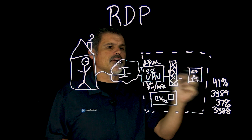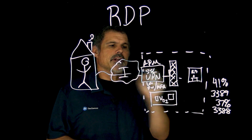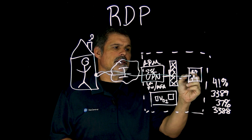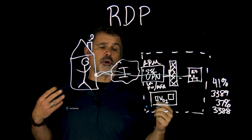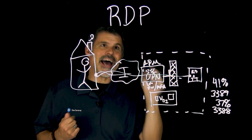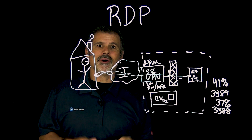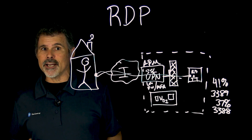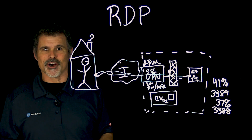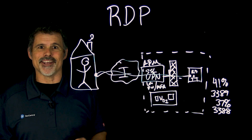This entire transmission over the internet will be encrypted all the way from here to the desktop and back. That's how you would want to do RDP over the internet to gain access and control your servers sitting back in the office.